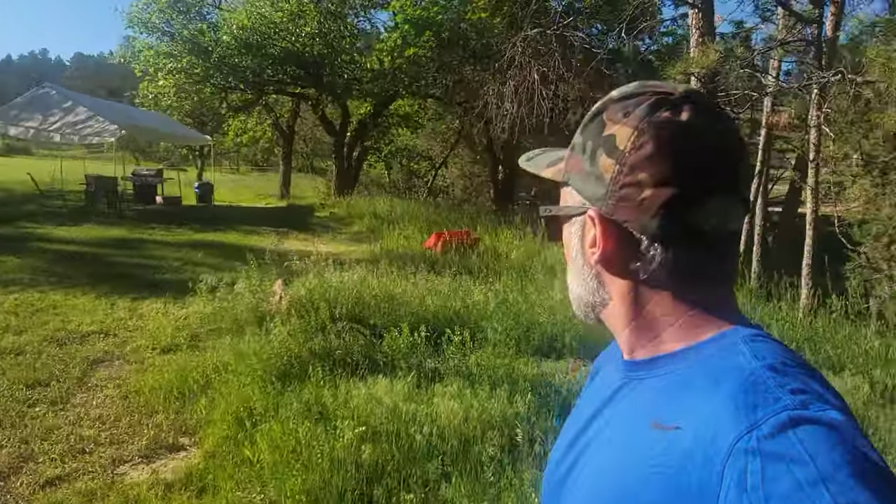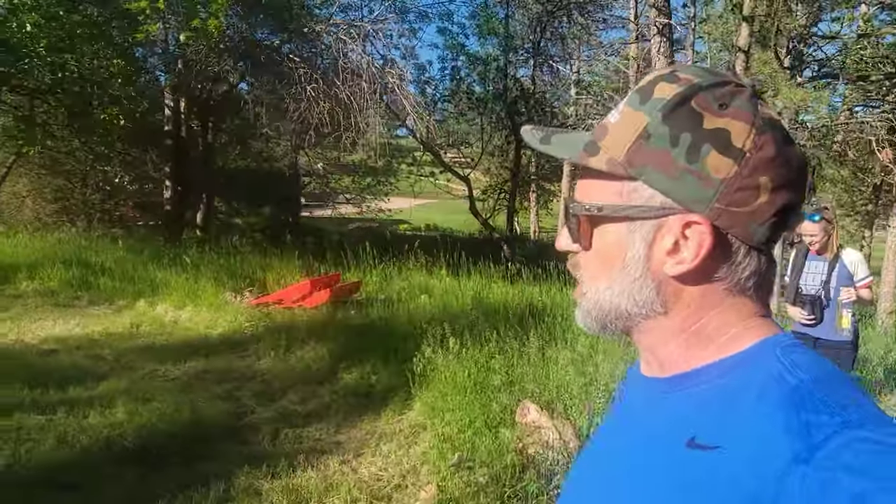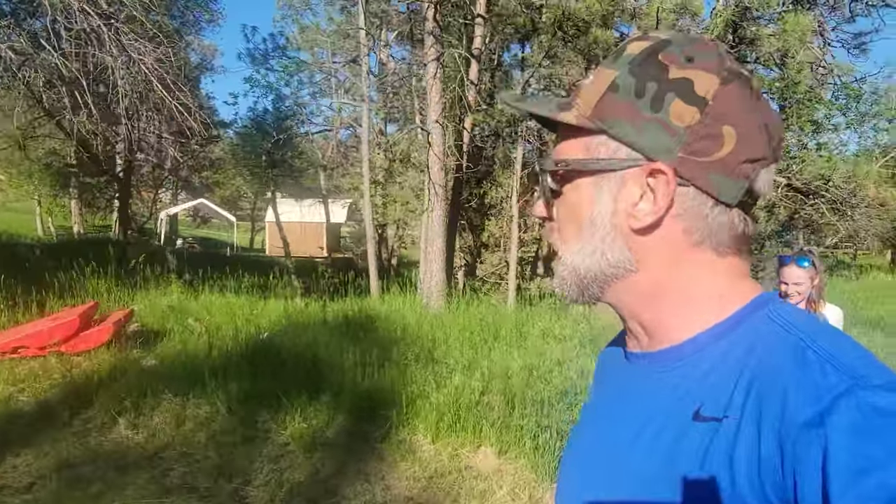Up here you can see the three tents, and they have bean bags and a grill and another little picnic area — a place to dine. Sarah and I made some chicken drumsticks today, baked beans, and corn on the cob.